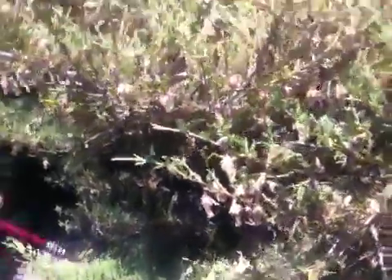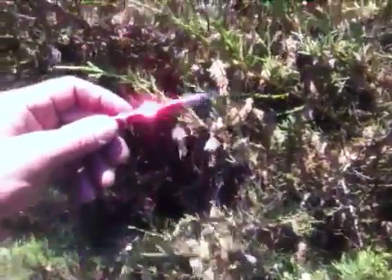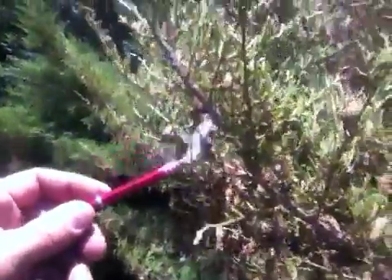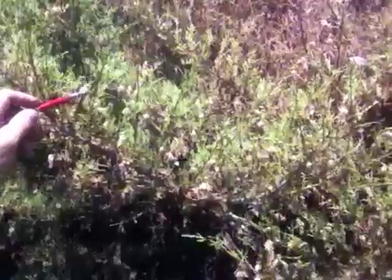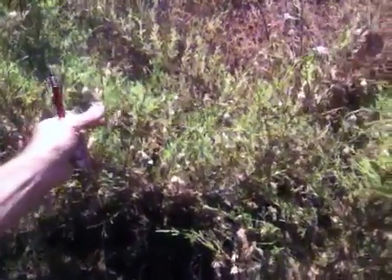Have you ever seen the density of bagworms like this? This is a bagworm in its cocoon. Here's some bagworms left over from last year, and this is new from this year. These were just sprayed.